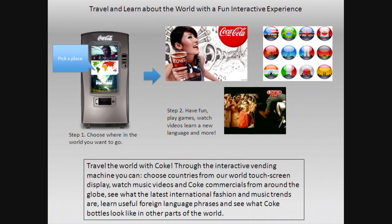The 'learn about the world' feature — you can click on different countries, learn about their commercials, their latest fashions, and different little mini games.